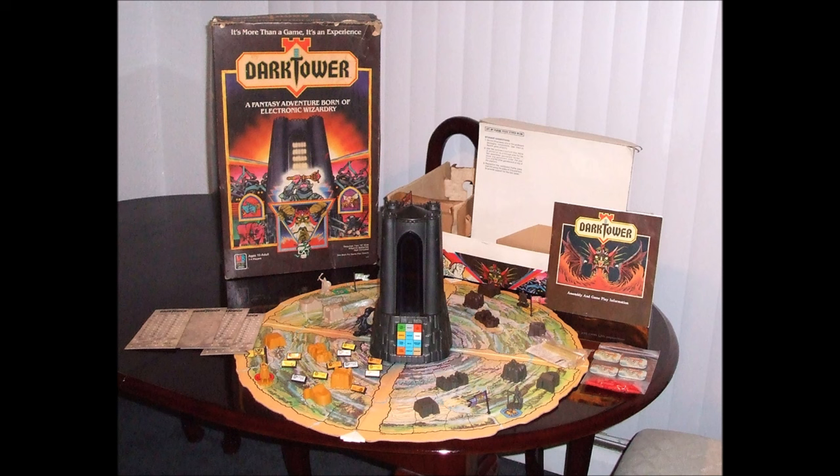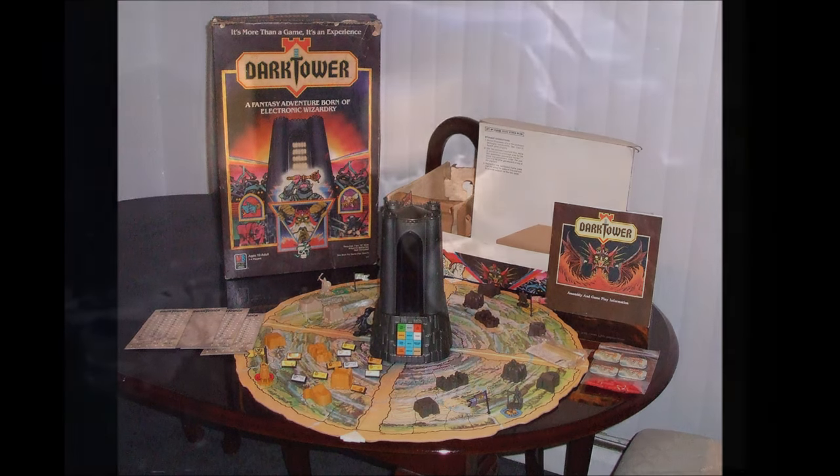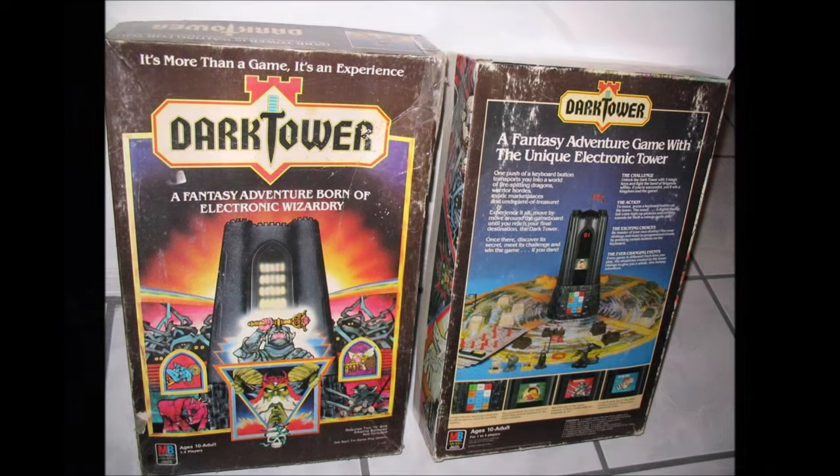A true integration of board game mechanics and interactive electronic computerized components, the Dark Tower game was a lot of fun. They even got Orson Welles to promote it in their commercial. Milton Bradley's commitment to their product was admirable. The high production values and the electronic motorized tower weren't cheap either — the game retailed for $70, quite the price tag in 1981. And I was fortunate enough to get one of these for Christmas, and we played the heck out of it.